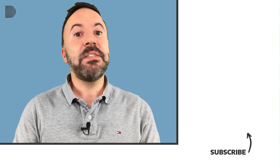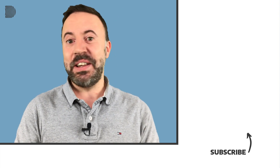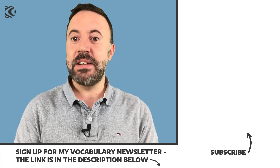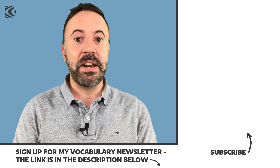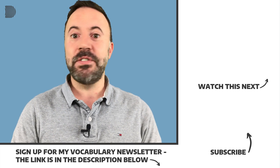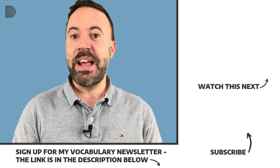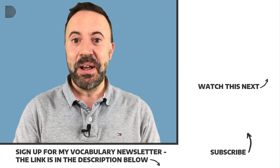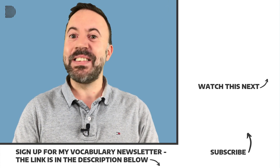That brings us to the end of another short lesson. I hope you found it useful and I hope you did well on the quiz. If you liked the lesson, please hit the like button and share with your friends and colleagues. Subscribe to my channel if you haven't done that already. And don't forget to join my email list — every two weeks I send out my vocabulary newsletter with additional business English words from the news and everyday English for you to learn. The link is in the description below. Thanks a lot for watching and see you soon!